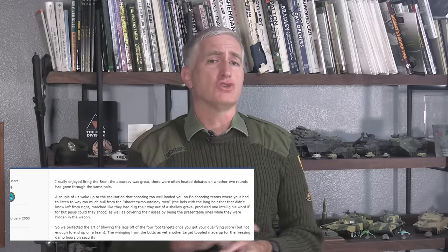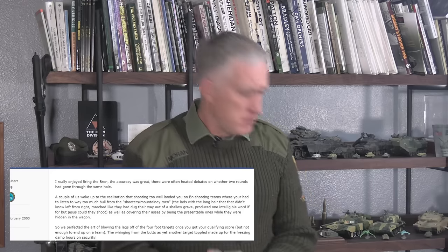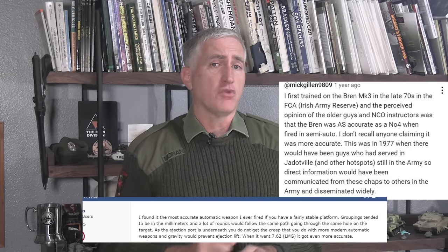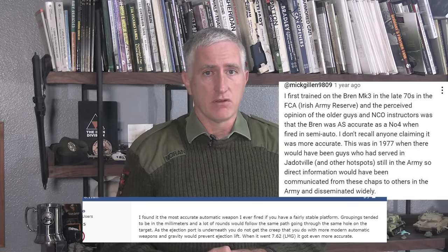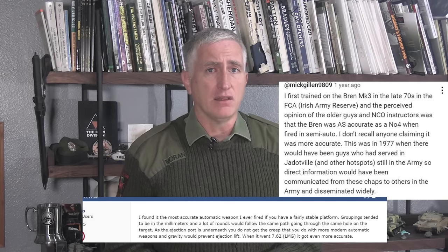Inter-unit shooting contests — every year each unit would dispatch teams to the range to see who were the best shots. There was a Bren contest, and the rules specifically prohibited single shot, because if they didn't, it would have been used. Folks just did two-round bursts, still against the purpose of the weapon. The rate of fire was sufficiently low that shooting double taps was very easy. In the end, 15-round magazines would be issued in competition to ensure that at least one burst would be three rounds. As a result, certainly by the end of the 20th century, the Bren was in practice live-fired as a precision weapon, and folks were adamant that it was very accurate.